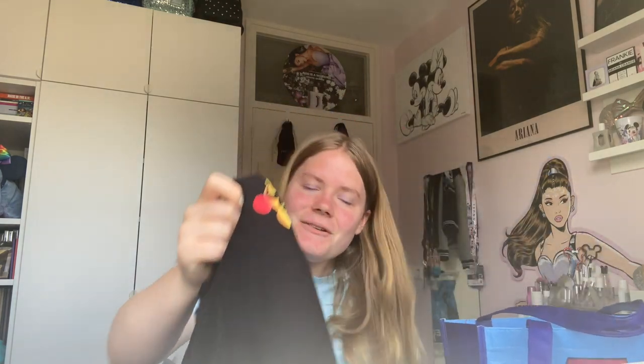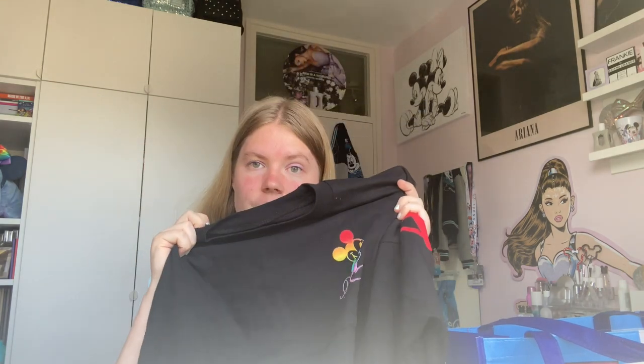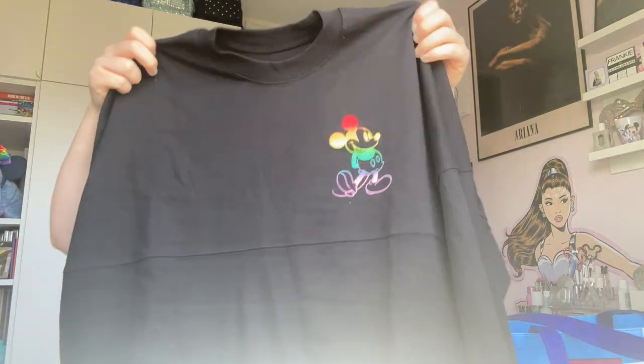I got the new Pride spirit jersey, which is so exciting because they finally made a black one. I also have the white one but I'm not the biggest fan of white clothing because it gets dirty quickly and goes grayish after washing. I just prefer black. The front has a rainbow Mickey — super cute. This was 60 euros and it's a size medium. The back just has Disneyland Paris in rainbow writing. This is definitely one of my favorite jerseys. It's very wearable, not glittery, and really comfortable. I think I'm going to get a lot of wear out of this one.